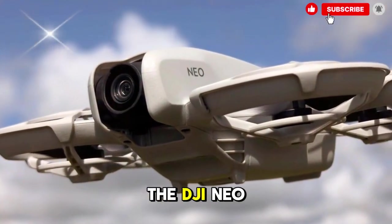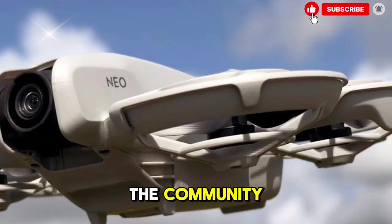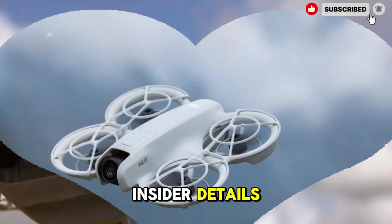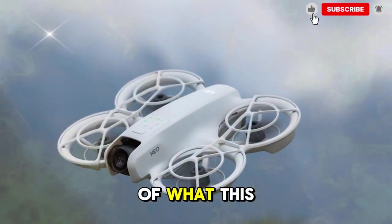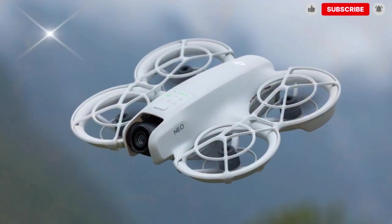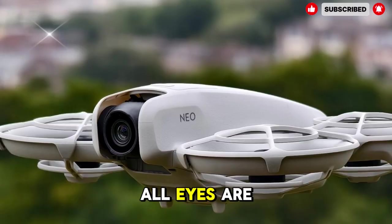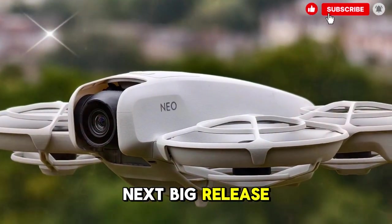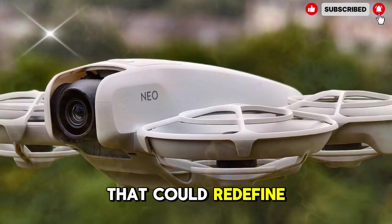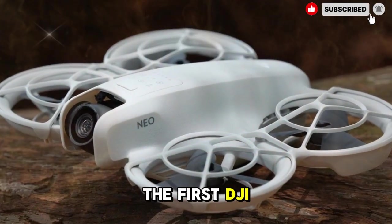Over the past few months, the DJI NEO 2 has become one of the most talked-about upcoming drones in the community. Fresh leaks and insider details have started painting a clear picture of what this small but incredibly capable device might bring to the skies. And now that the hype around the DJI Mini 5 Pro has settled, all eyes are shifting toward DJI's next big release — a compact drone that could redefine what a pocket-sized flying camera can do.